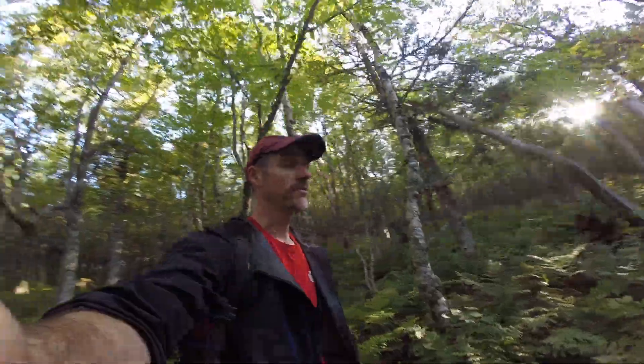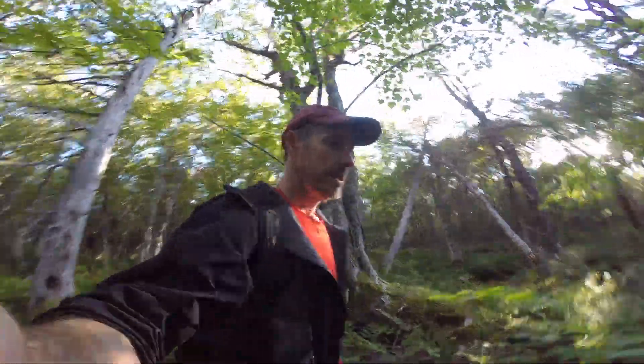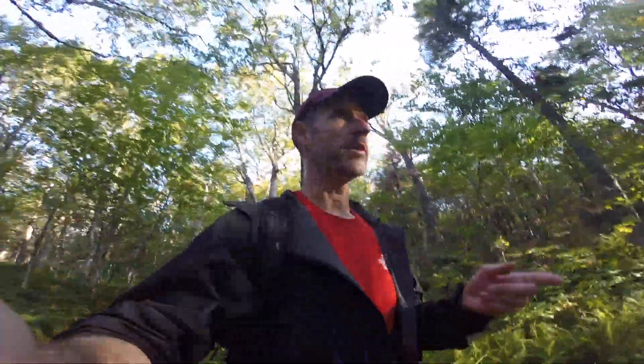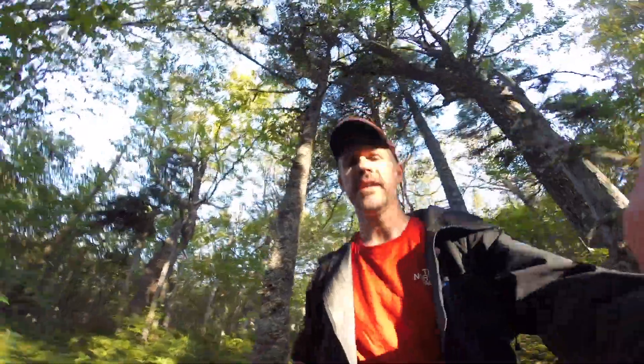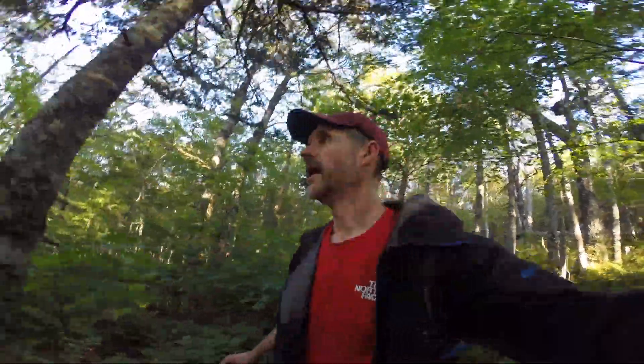Hey there, it's Ben the Waterfall Guy. Today I'm on top of the Three Sisters mountain near Lake Olaa. I've bushwhacked one ravine, came to the plateau and traversed it, and now I'm going to plunge into the next ravine over. I love walking in these woods — it's so open, so easy. On a bushwhacking scale it would be like minus five out of ten. Wish me luck — hopefully there are some falls down there.